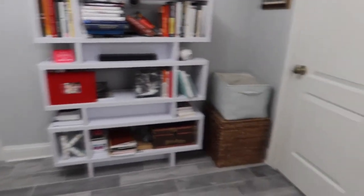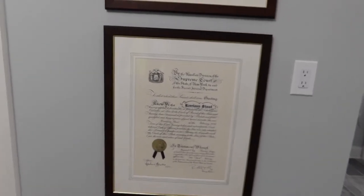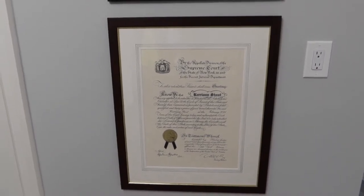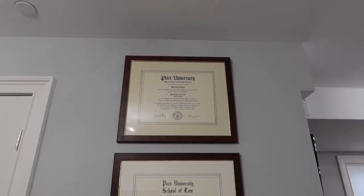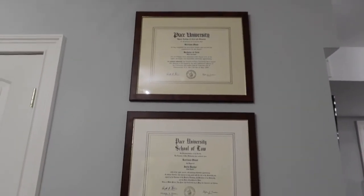Here I have my bookshelf and some of my diplomas. We have another closet. This is my admission to practice law in New York — I'm no longer admitted because I let my license lapse since I don't practice law, but that's from when I got admitted. Here's my law school degree and my undergrad degree with my bachelor's of art in modern languages and cultures. So yes, kids, you too can go to law school with whatever degree you have.